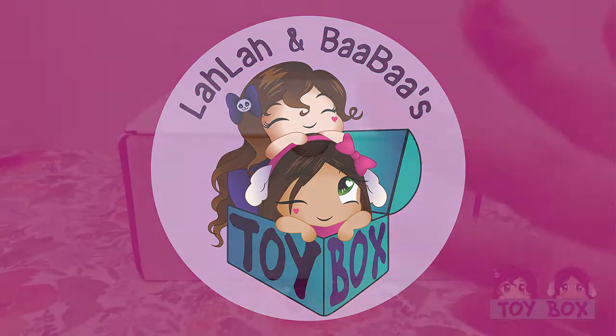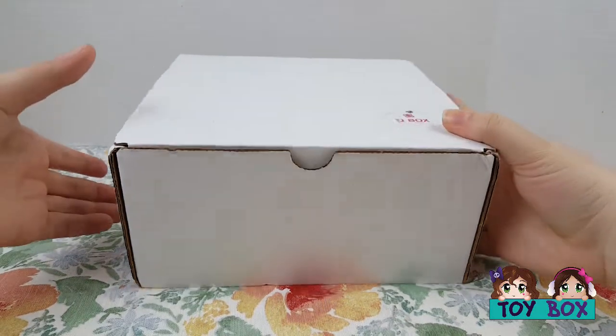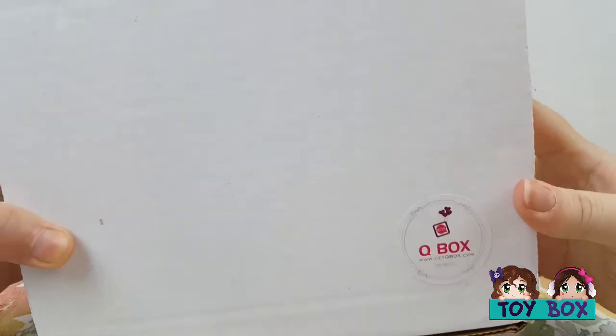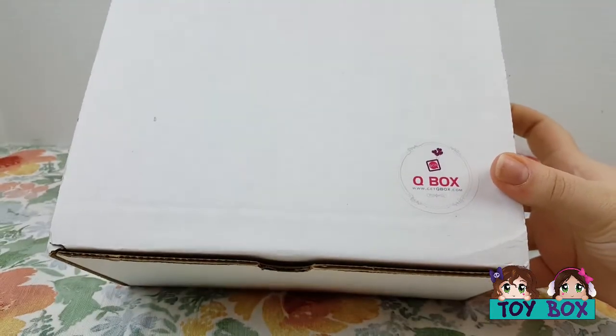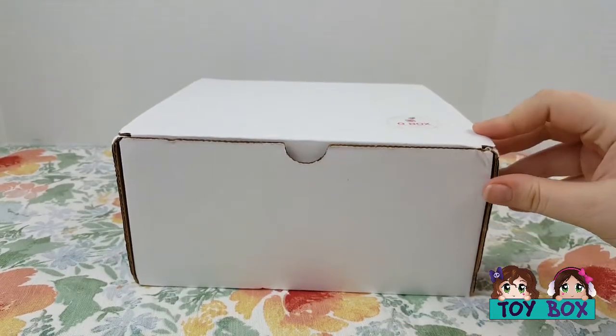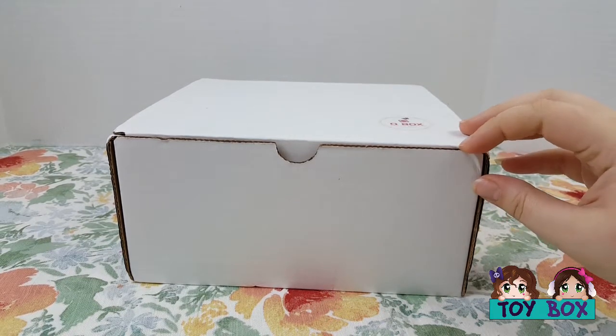Hi everybody! This is Lala and Bubba. Look what we have here — it's a Cue Box! We haven't opened one of these in a while. We believe this is the special Sailor Moon themed Cue Box, which is one of our favorite animes.